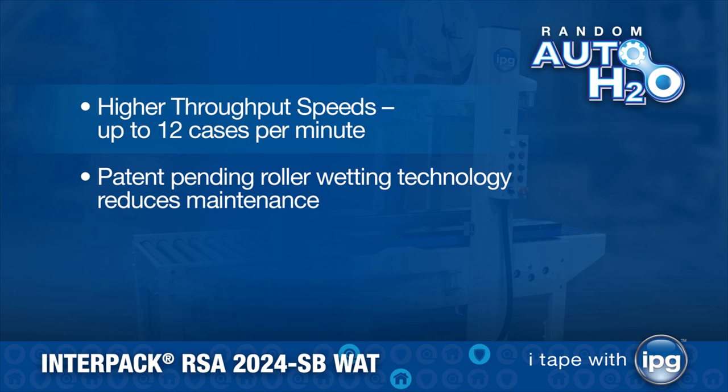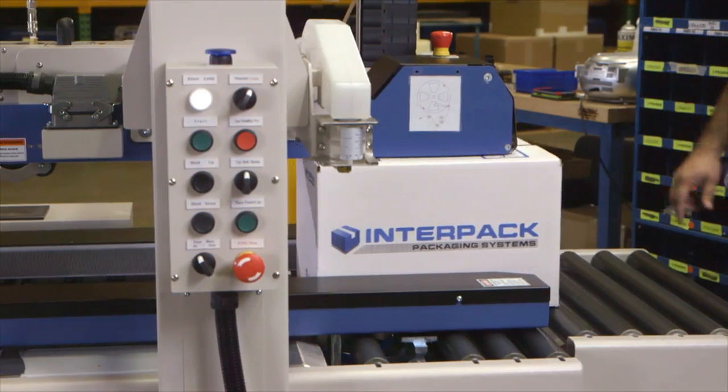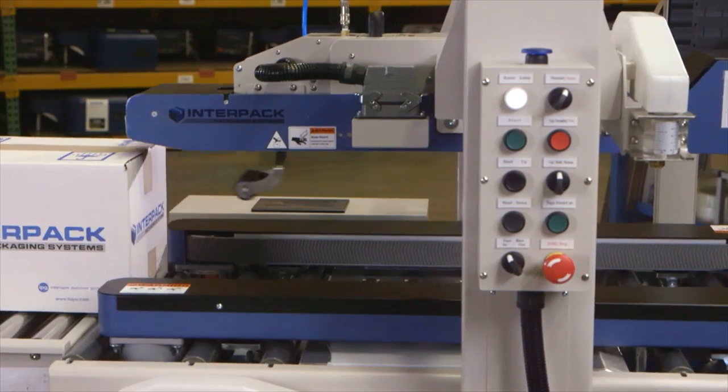Patent-pending roller wetting technology reduces maintenance. Easy tape roll replacement. Now, closing cartons with water-activated tape can be safer, faster, and easier than ever before.